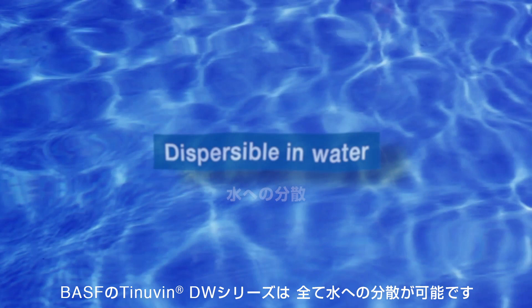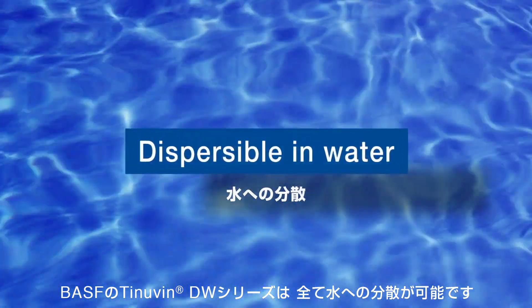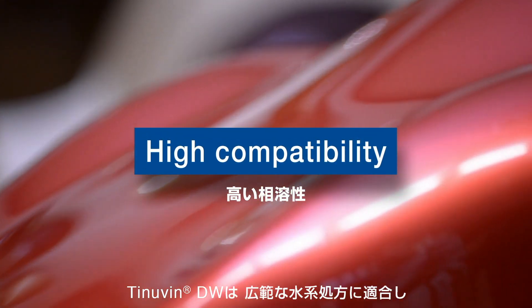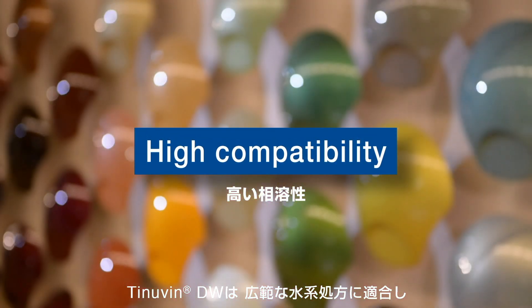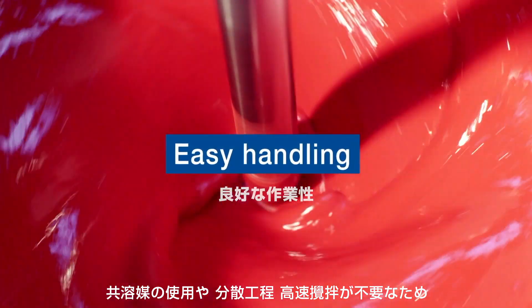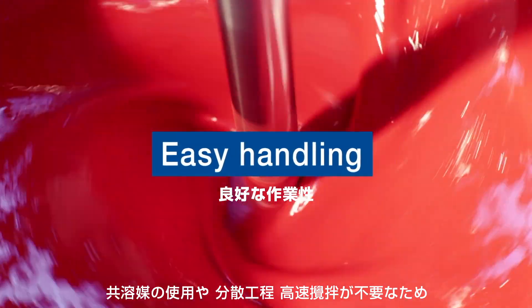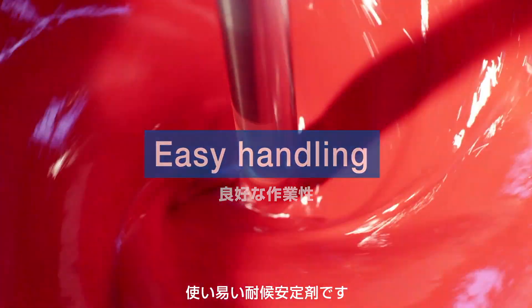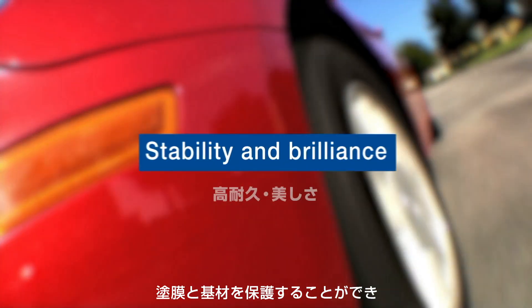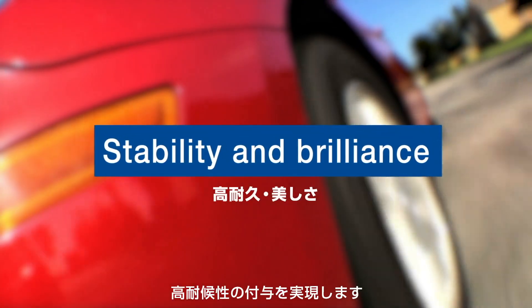Every product of the Tinavin DW range by BASF is dispersible in water. Tinavin DW is compatible for a wide range of waterborne formulations and is very easy to use. No co-solvent needed, no grinding or high shear stirring is necessary. This leads to outstanding weathering stability by protecting the coating and its substrate.